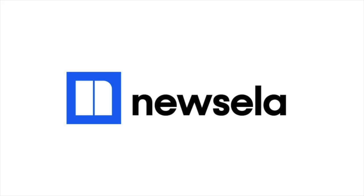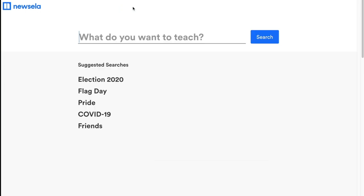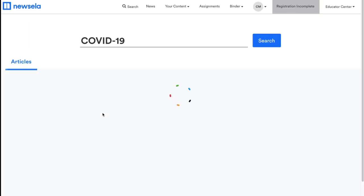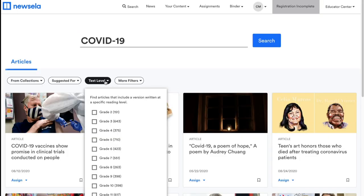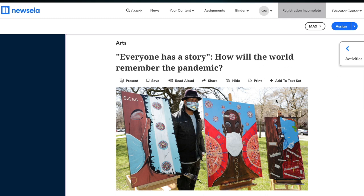Next is News ELA, a website that provides current event articles at different Lexile reading levels. The website also works with a teacher or a class. Like Read Theory, however, you don't need to be invited by a teacher to use it — just sign up by yourself. You can join a teacher's class at any time later. News ELA has its own YouTube channel with videos that teach you how to use the site.